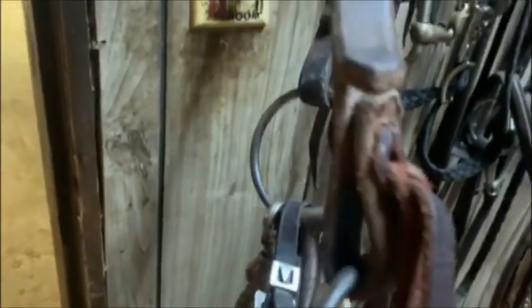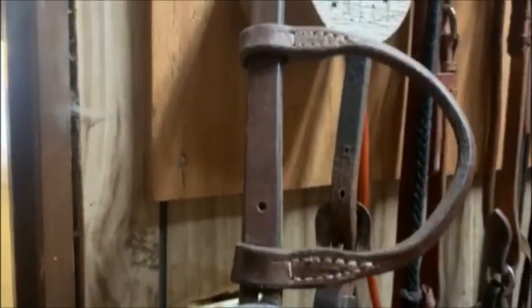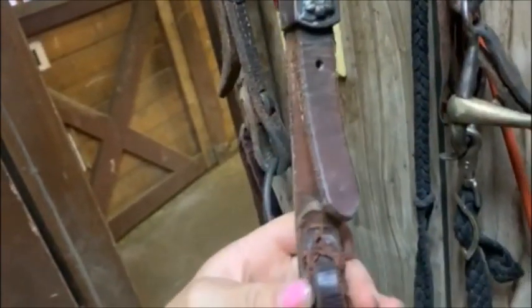So on to my headstall. This is kind of just plain, but I absolutely love it. I do prefer more of a plain setup — I don't like really colorful and crazy. I like to keep it simple, plain, and light, but I love this. Great quality. It's from Frontier Western Shop. Definitely look them up.